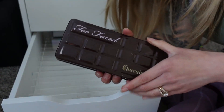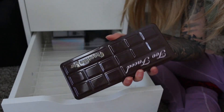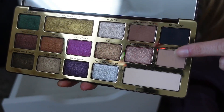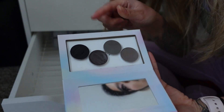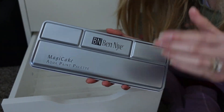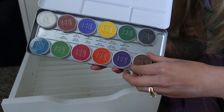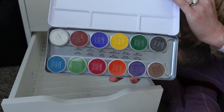In the back are the Too Faced Chocolate Bar palettes — the Gold Bar and the original. I dropped the original and all the shadows shattered, but I still open it sometimes just to smell it since it still has that chocolate bar scent. Also some empty palettes plus a backstock of brow powders from my kit. And when I get really creative, I do face paints — this is the Ben Nye Magic Cake Aqua Paint, where you add water and draw directly on your face. If I ever want to do Halloween looks or get more creative, I have these as an option.